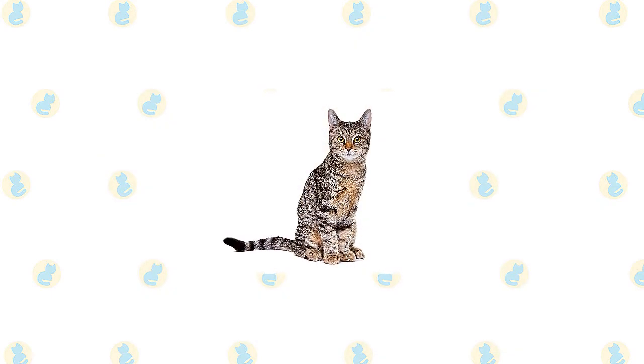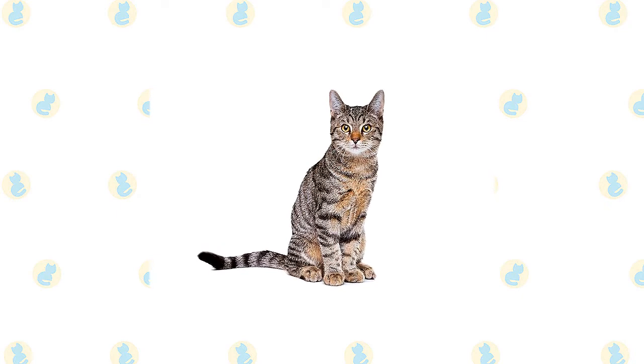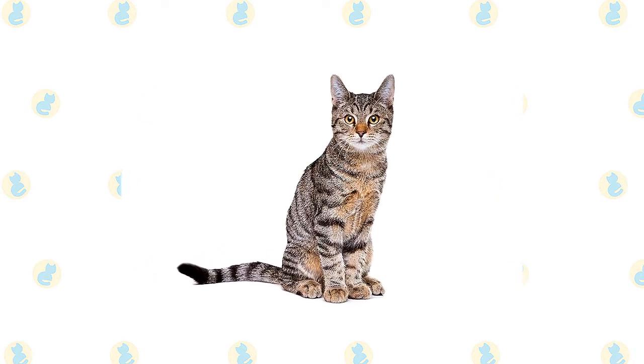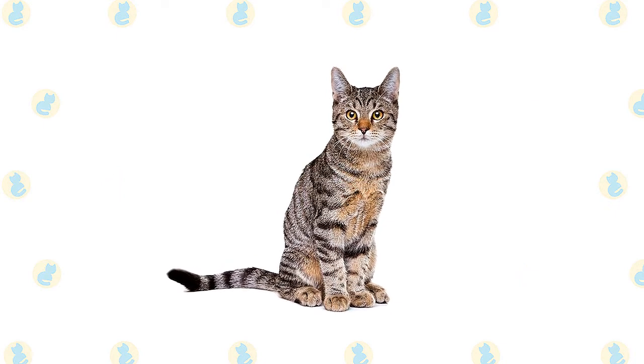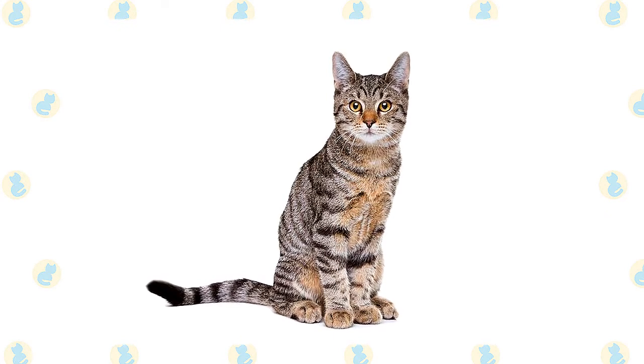The history of the European Shorthair goes back to ancient Rome, where the breed was coveted for their great hunting skills. As the cat began to make their way around Europe, they first became renowned as an excellent farm cat, again due to the breed's talent at controlling vermin, before becoming accepted as the popular house cat that they are today.